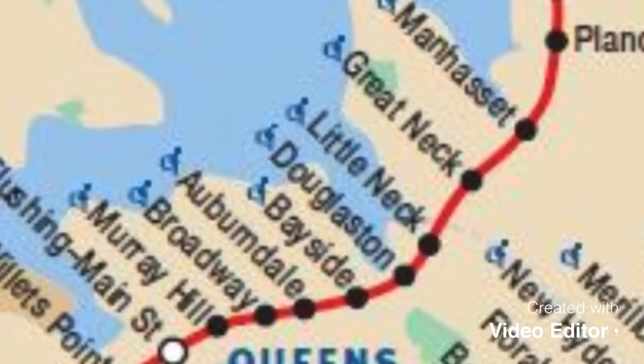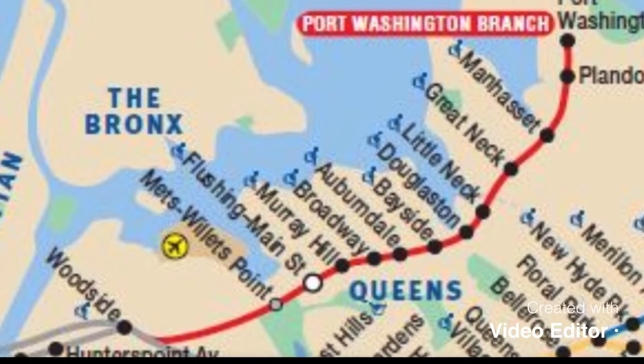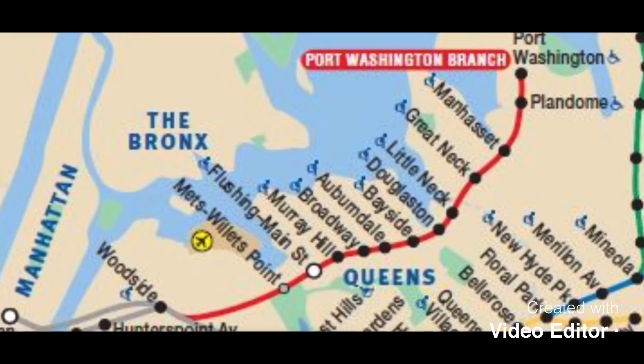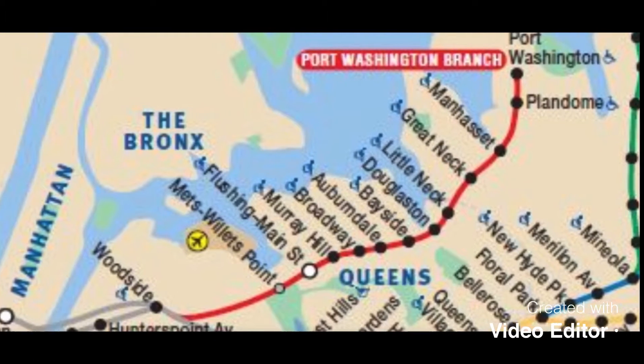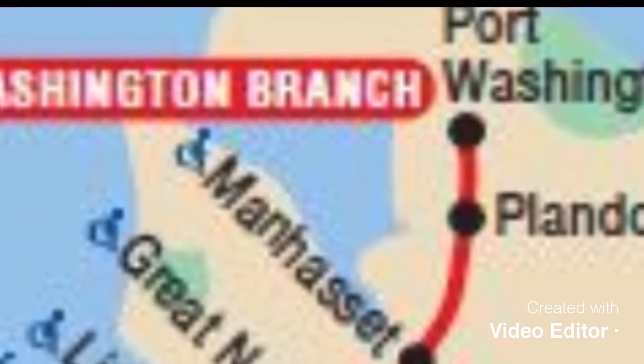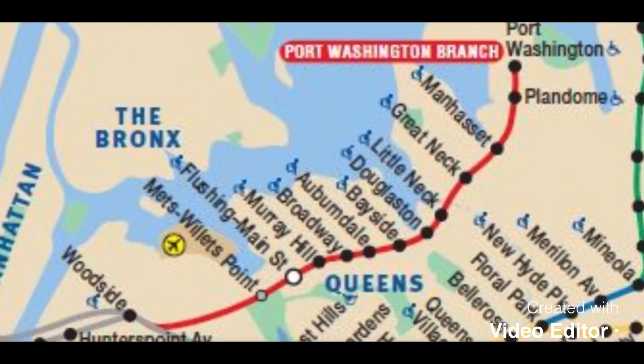Some of the trains go only to Great Neck. This is a nice line, although unfortunately it is a no-horn zone. This entire line is electrified, and between Great Neck and Port Washington it is only single track.